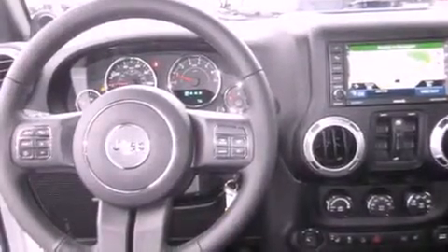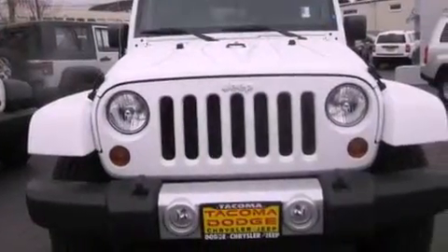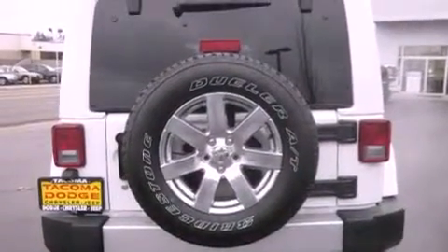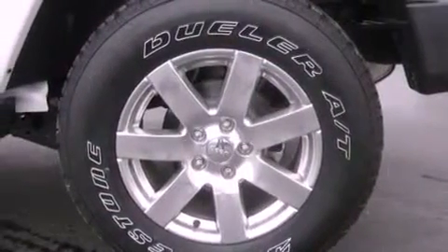The following features are also included: air conditioning with automatic climate control, cruise control, steering wheel controls, a leather-wrapped steering wheel, running boards, a security system, fog lamps, an anti-lock braking system, heated side view mirrors, and folding rear seats.